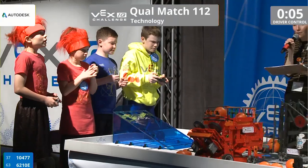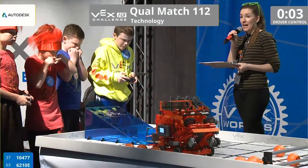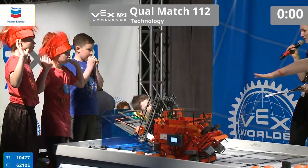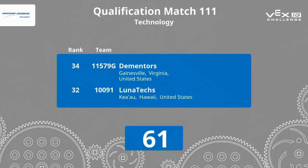We have 10 seconds left in this match. What will they manage to do? How many points will they be able to score? And 3, 2, 1 — that's the sound. Remotes on the ground, and an exciting match here by both teams from Indiana!